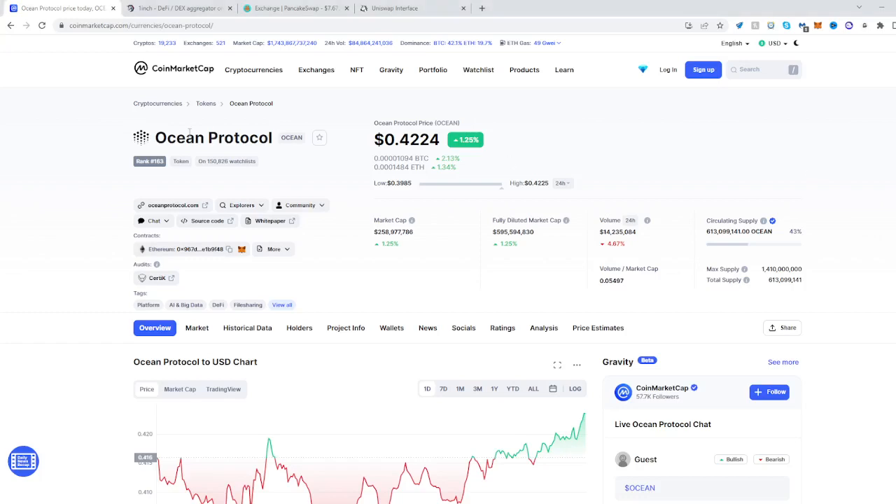In this video I'll be showing you how to buy the Ocean Protocol Token, also known just as Ocean, O-C-E-A-N.